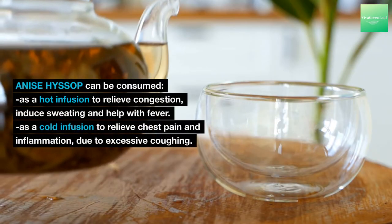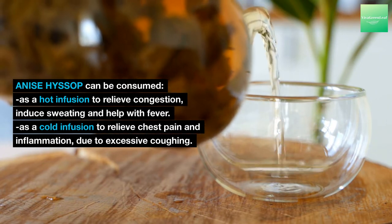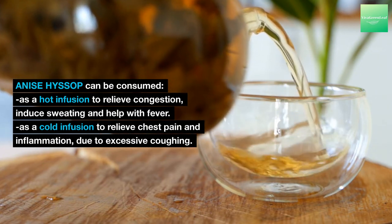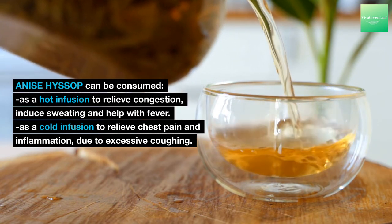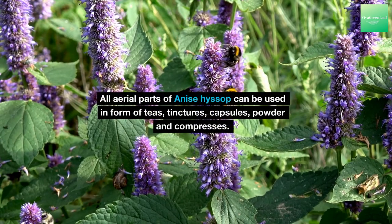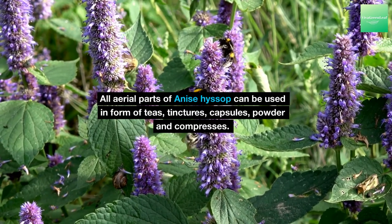Anise Hyssop can be consumed as a hot infusion to relieve congestion, induce sweating and help with fever, or as a cold infusion to relieve chest pain and inflammation due to excessive coughing. All aerial parts of Anise Hyssop can be used in the form of teas, tinctures, capsules, powder and compresses.